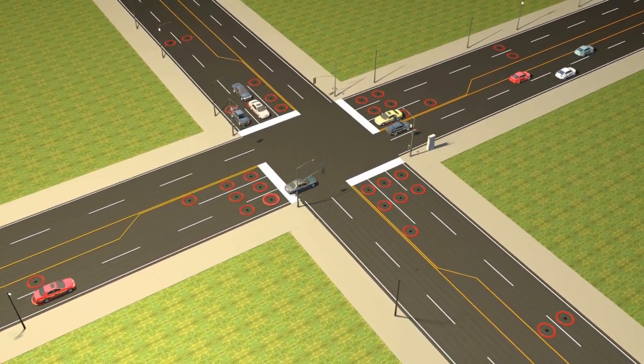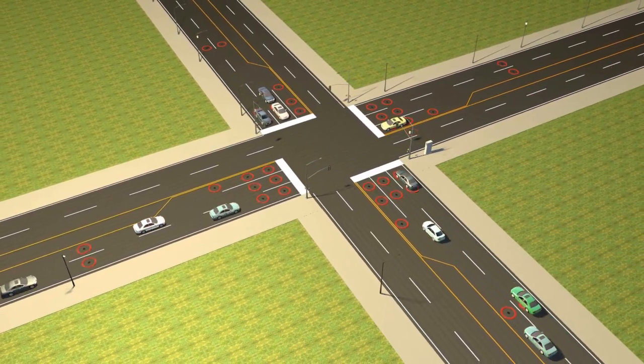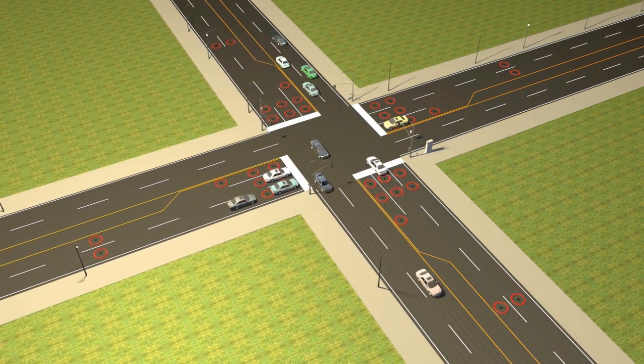By adding sensors at the mid-block, traffic engineers can deploy advanced detection and obtain system counts for arterial optimization and real-time performance measurements.